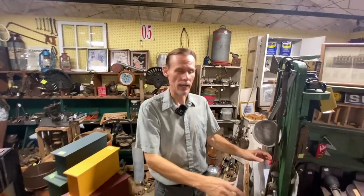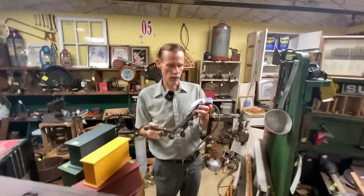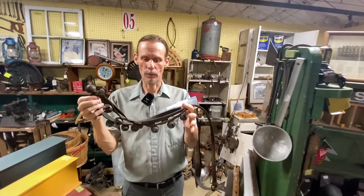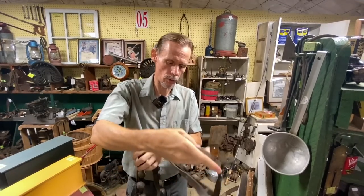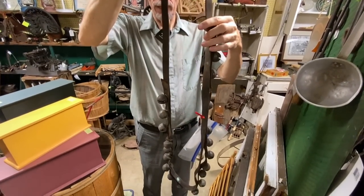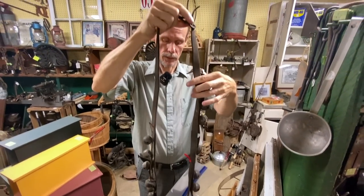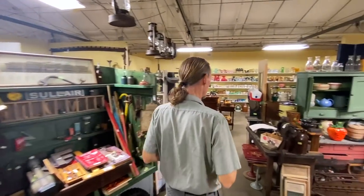One thing always worth buying are sleigh bells. People love old sleigh bells, especially the older the better. You can kind of decide by the number of bells how much they're worth. This one has quite a few — one of them needs repair, and because of that they have it priced at $150. That's a nice old set. You will see more modern sets, but they sell as well. Sleigh bells are definitely a thing to look for.